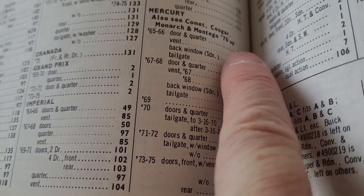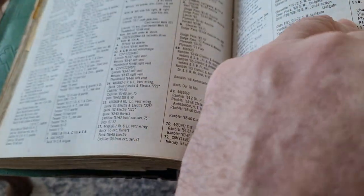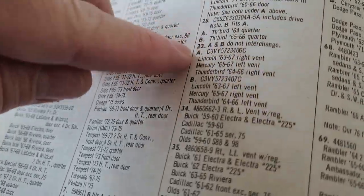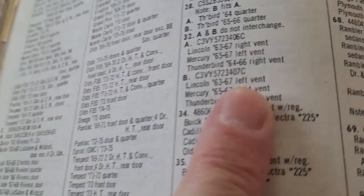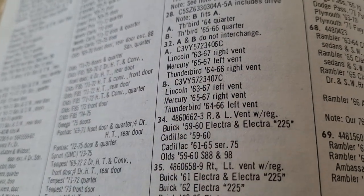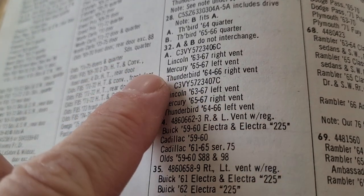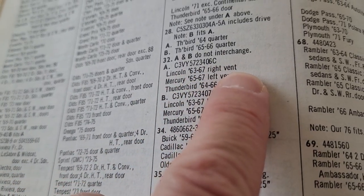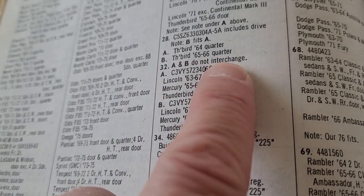We're going to look up interchange number 32 and it's going to tell us what all that motor fits. They're in order — 32 gives you a C3VY Lincoln part number. And remember, these come just as the motor; they sold the regulators separately. So the motors — it says Lincoln 63 to 67 right vent, and then A and B do not interchange, meaning right and left.